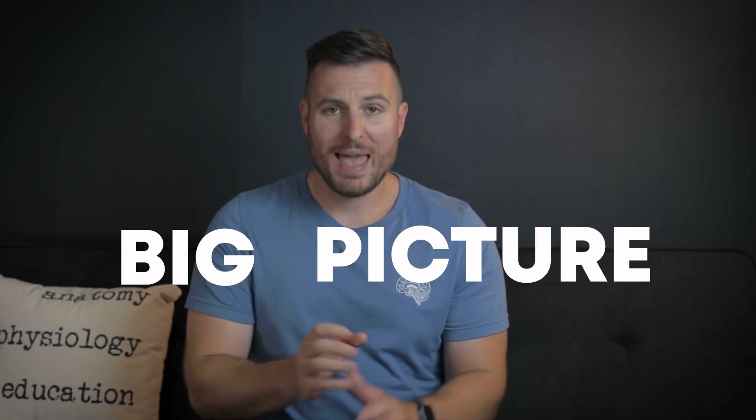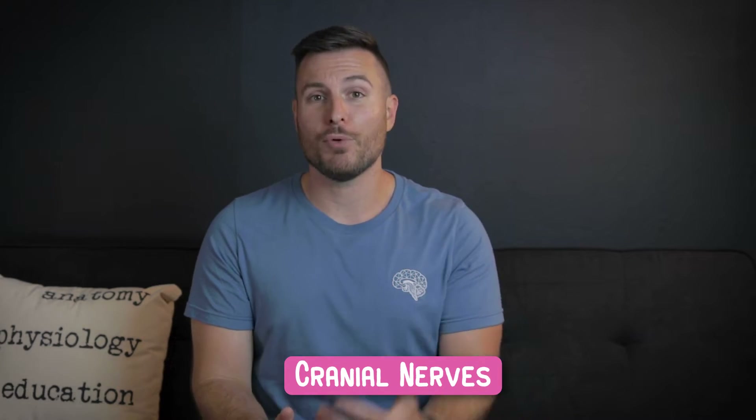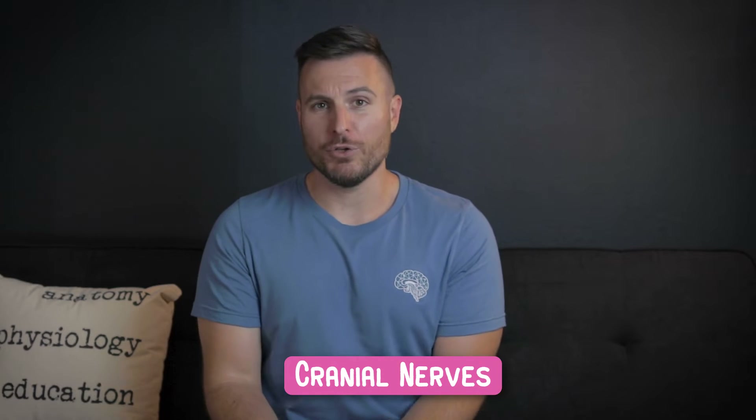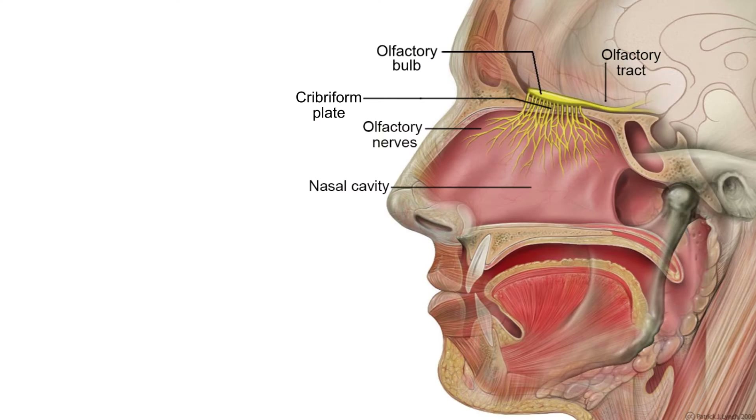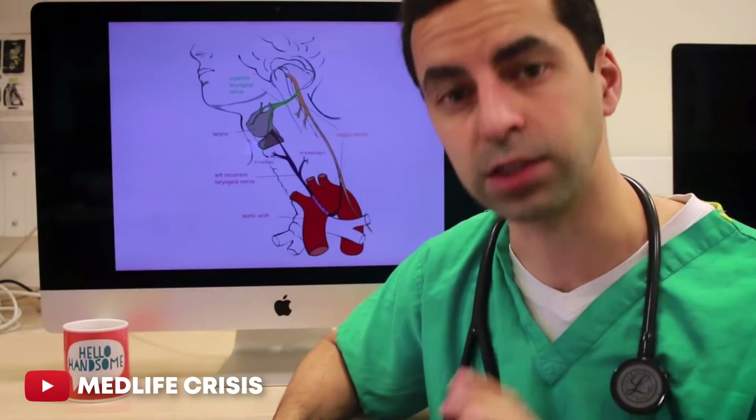As always, we begin with the big picture. As the name implies, the cranial nerves pop off of the brain and brainstem, unlike the spinal nerves that you're probably familiar with. Some of them poke out of the anterior of your brain, while some of them have branches that loop all the way down into your chest. The majority of them are involved in those big deal senses like vision and hearing. So as a clinician, there's a really good chance you're going to have to do a cranial nerve exam at some point — like when I worked in sports medicine, we'd always do a cranial nerve exam as part of our concussion assessment.